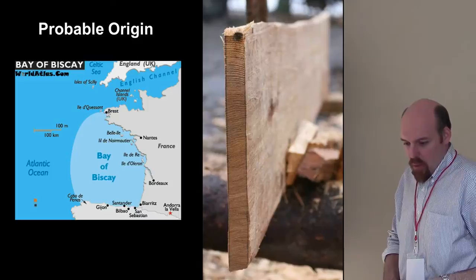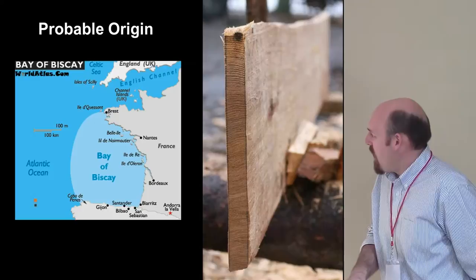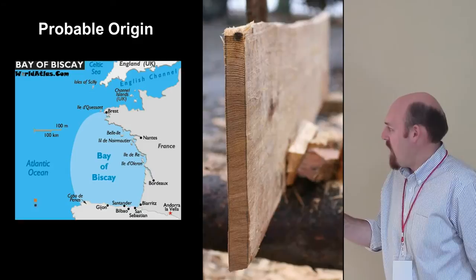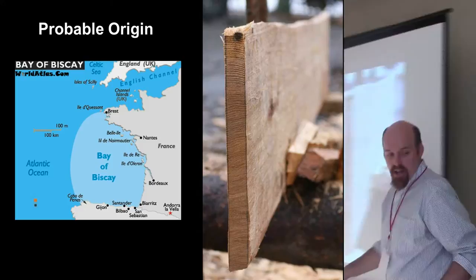We have taken over 300 dendrochronology samples — the conservators hated it, but we would cut planks in half whenever we could, yielding amazing ring sequences. We were just in the last couple of years able to pin down the planking of the ship: it matches some medieval buildings in the Basque Country in northern Spain near San Sebastián. So much else about the ship also suggests a Basque origin, right in the corner of the Bay of Biscay.